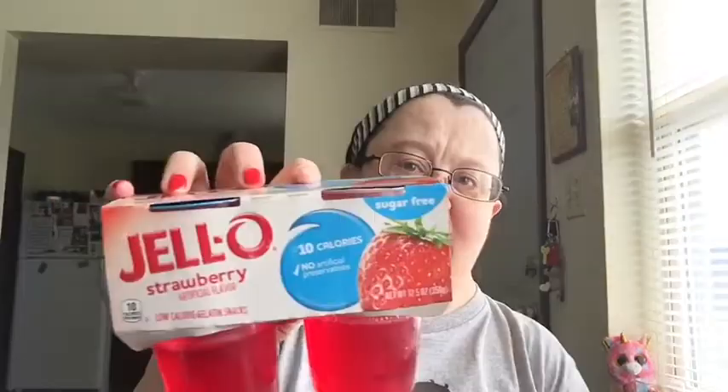I bought two packages of these — they're really good snacks. It's the four-pack of strawberry jello. I also bought six sticks of butter and one pack of chocolate jello pudding. I bought dark chocolate last time but didn't care for it, so I'm trying regular chocolate this time.